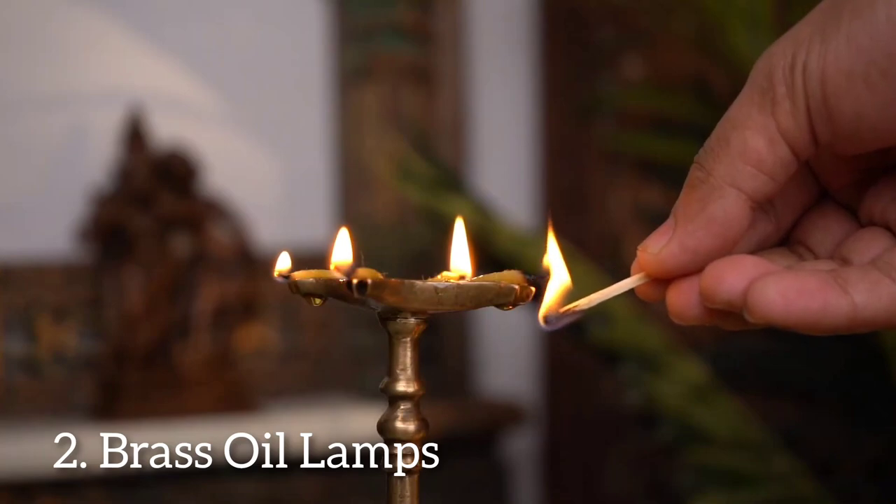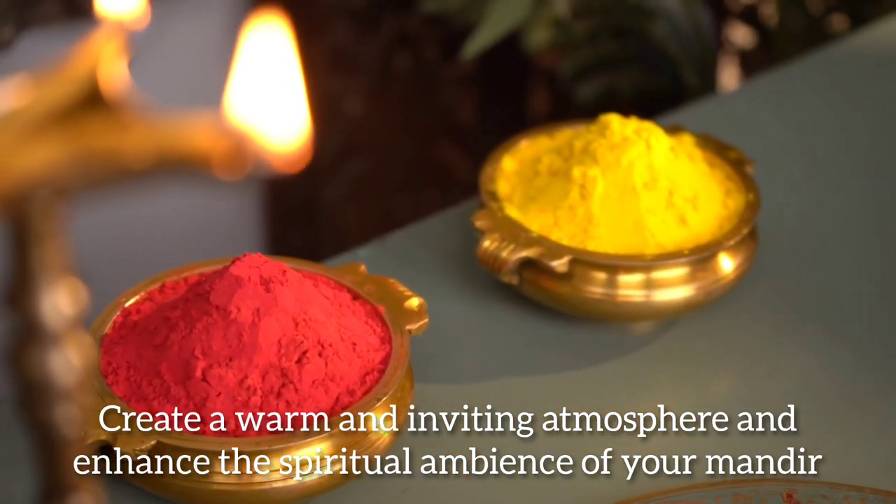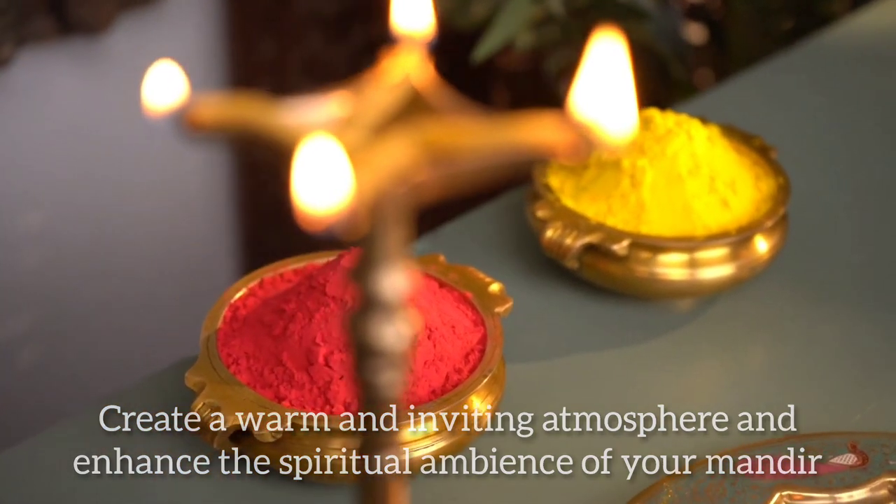Next, our brass oil lamp is perfect for creating a warm and inviting atmosphere to enhance the spiritual ambience of your Janmashmi celebrations.